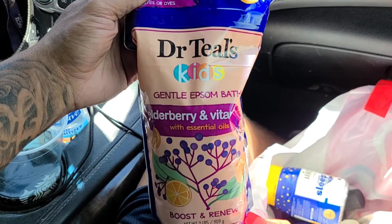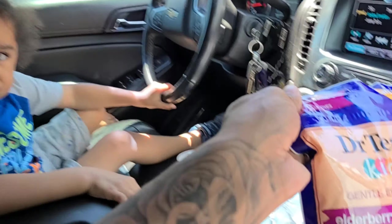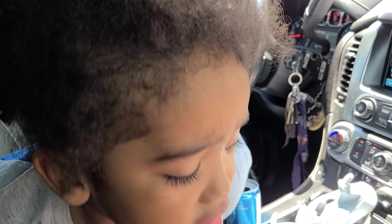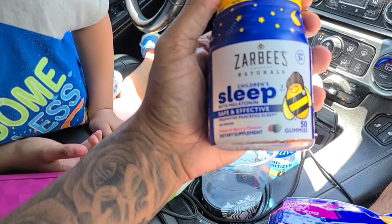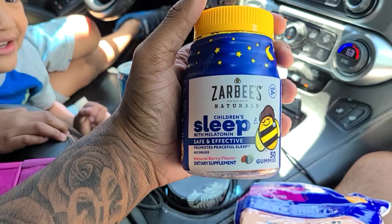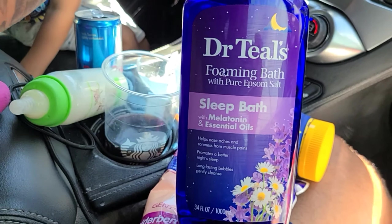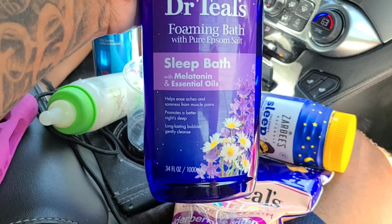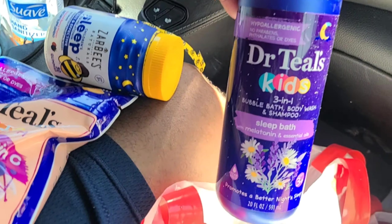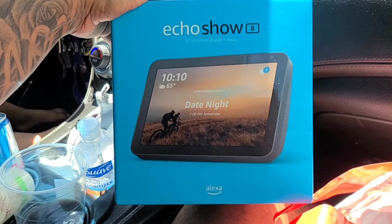We have Dr. Teal's Gentle Epsom Salt Bath — it's just to keep these kids calm for bath time. And we have Zarbee's gummies, melatonin for a peaceful sleep. Then we also have Dr. Teal's Foaming Sleep Bath — a three-in-one bubble bath. A lot of this stuff is to calm them down because kids get hyper, especially our kids.